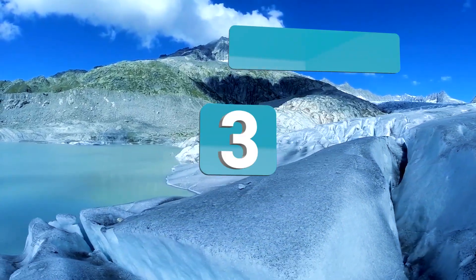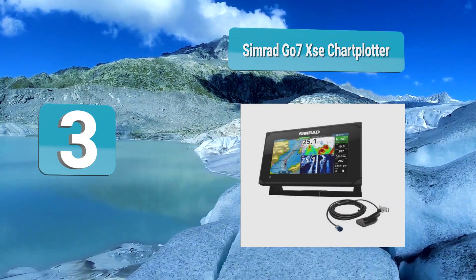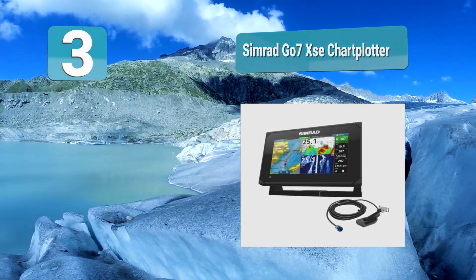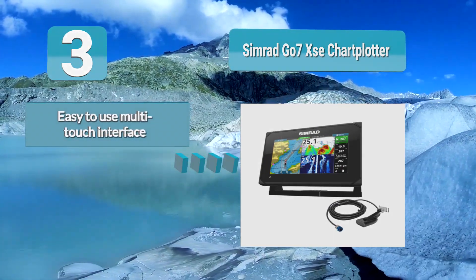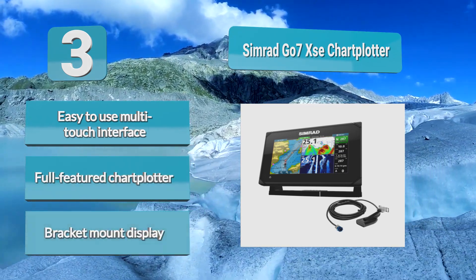Number 3: Simrad GO 7XSE chart plotter. This mid-priced model is a fantastic example of seamless hardware and software on a sonar and chart plotter combo. I highly recommend that if you're going to rely heavily on the chart plotter for navigation, you upgrade the maps. Easy-to-use multi-touch interface, full-featured chart plotter with bracket mount display.